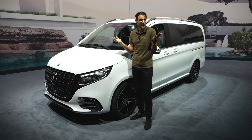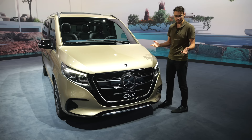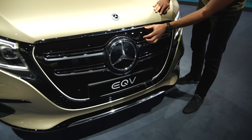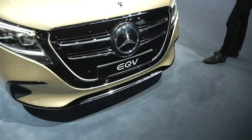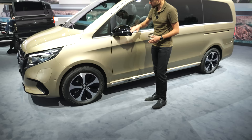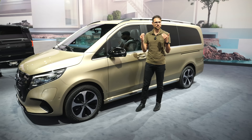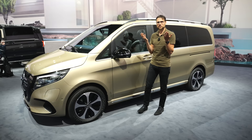Next to the combustion engine, there's also the pure electric version. We have the all-electric EQV here in Kalahari Gold — the most impressive color today. The front grille is also wider and higher but in a more closed form, since the electric version doesn't need as much cooling. New daytime running signature and 18-inch wheels. Two different battery sizes are available: 60 kWh or 90 kWh. The consumption is really high — around 30 kWh per 100 kilometers — meaning real-world range, even for the bigger battery, is around 300 kilometers or about 200 miles. That works for something like a shuttle service in a city.